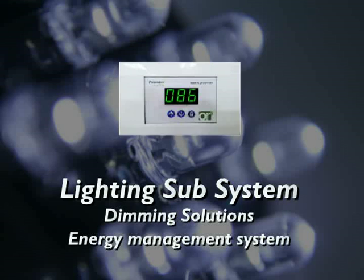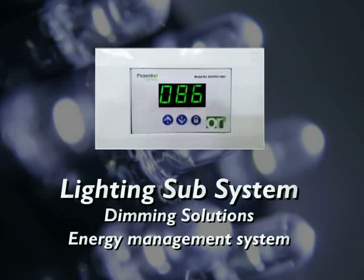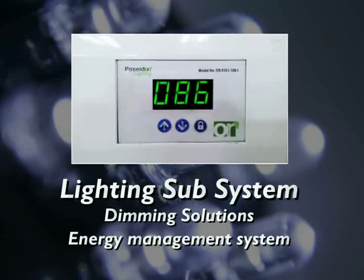In addition to lights, Poseidon also develops and manufactures products for your lighting subsystem. Poseidon's unique dimmer can dim lights all the way to zero.